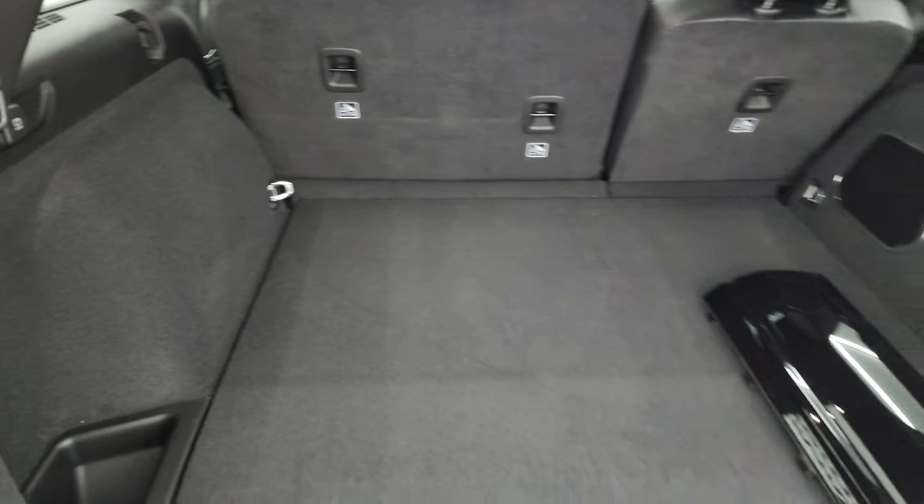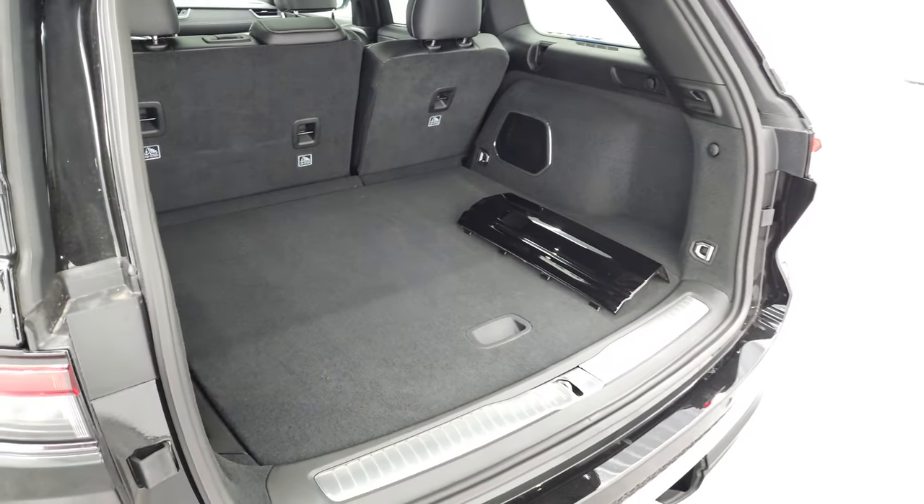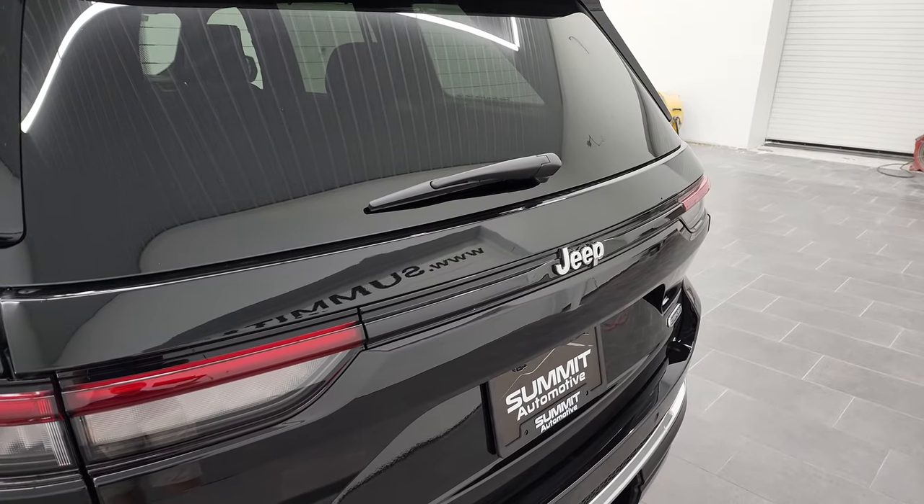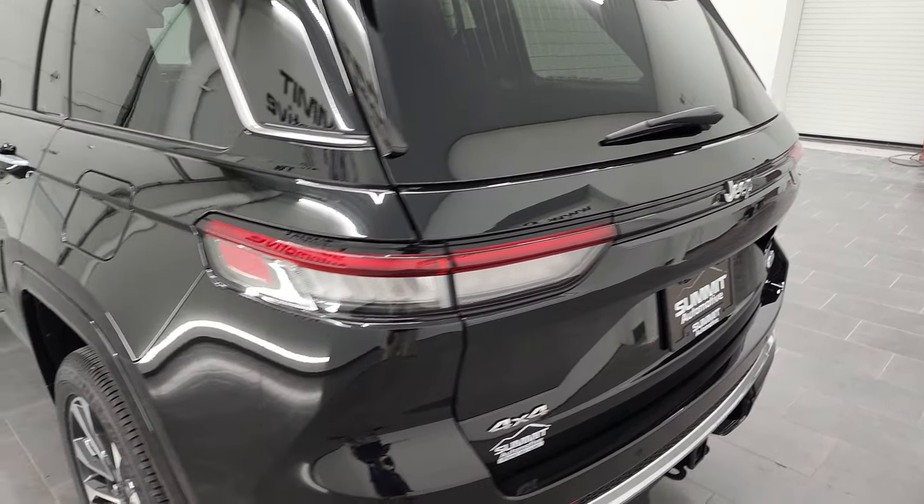Press this button and it'll beep at you one, two, three — it beeps four times but the third time it comes on down. Shuts nicely.